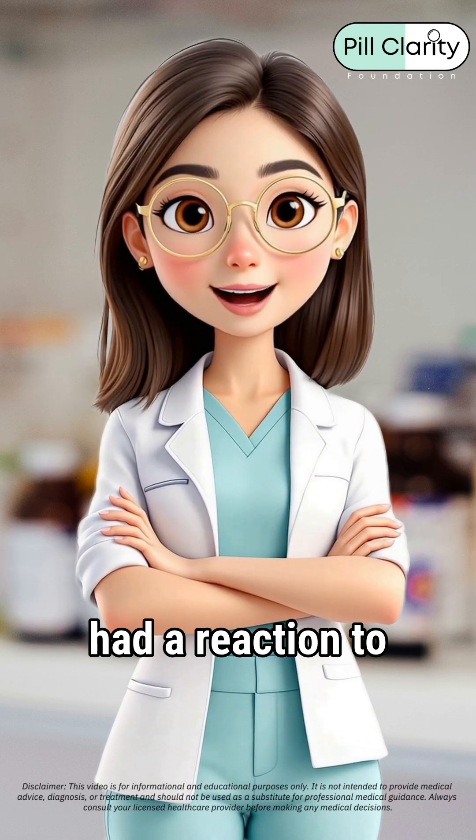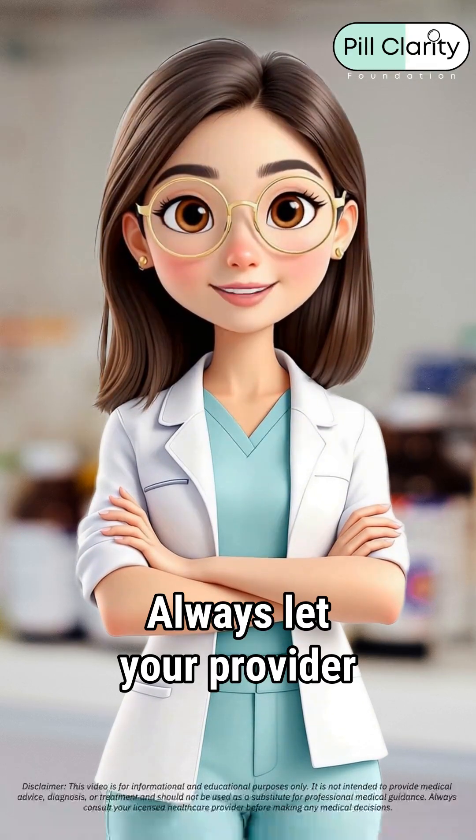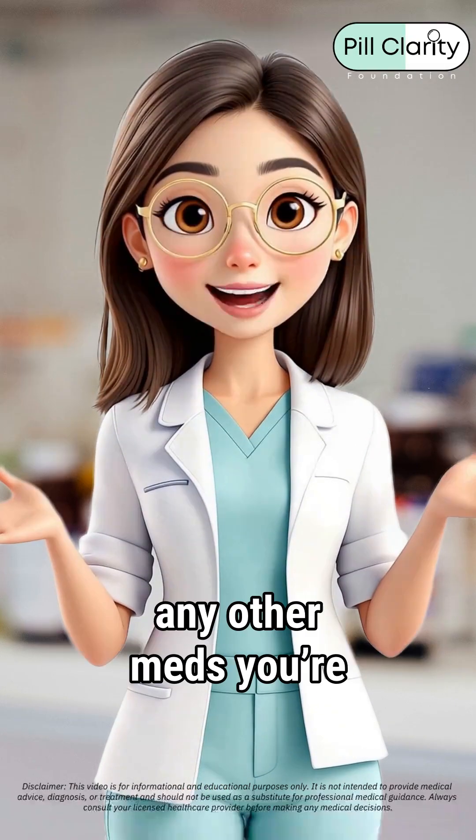Also, if you've ever had a reaction to penicillin, this one might not be your friend. Always let your provider know about allergies, liver or kidney issues, or any other meds you're taking.